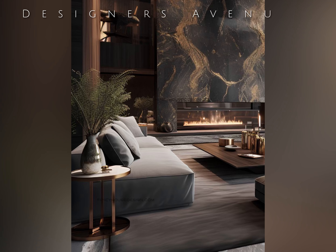Hello friends. Welcome to my channel. In this video we'll talk about sophisticated living room with a touch of darkness.